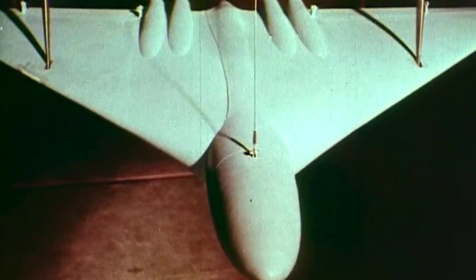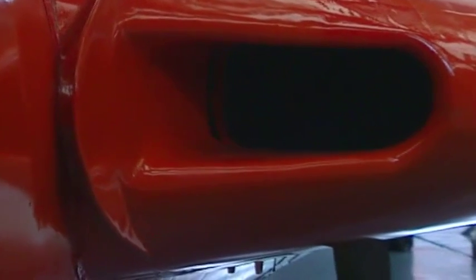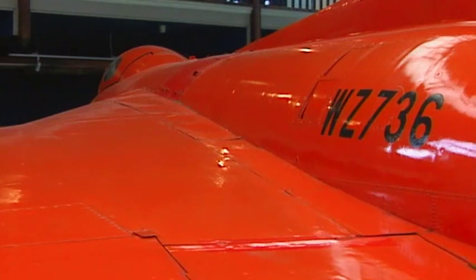So little was known of the practical behaviour of the Delta Wing that an unusual decision was made. Experimental aircraft, exact third scale replicas of the new bomber, were built for research into the handling characteristics of aircraft of this shape.